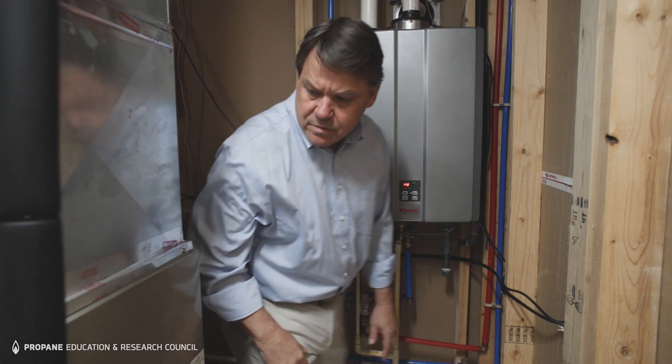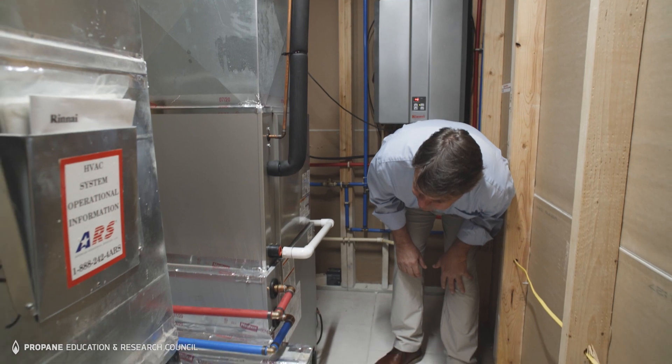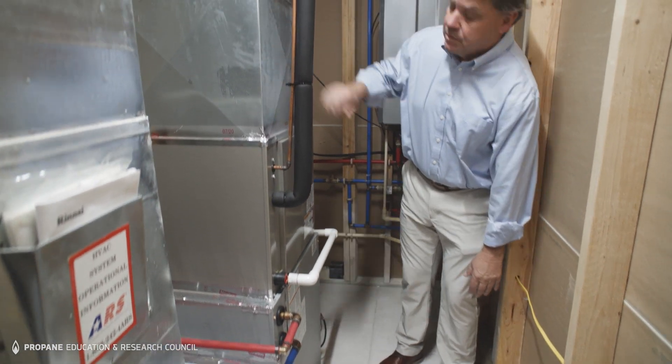Another benefit to the tankless hydronic system from Rinnai is space savings. Approximately 200 cubic feet of space was saved in my situation, so that same 200 cubic feet could be used in new construction to add a closet, or simply reduce the size of the structure. With building materials escalating like they are, it could save some money in new construction.